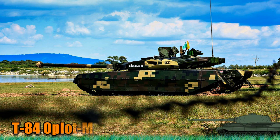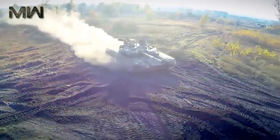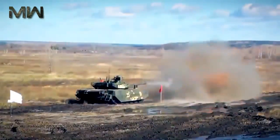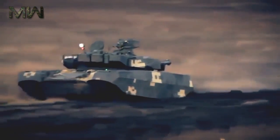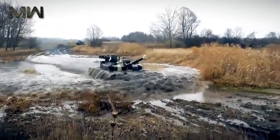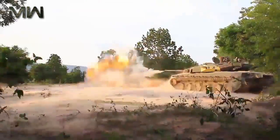The Oplot-M main battle tank is a further development of the previous Oplot, which is based on the T-84. This MBT was revealed in 2008 and is an improved version rather than an entirely new design. Main components were developed back in the 1990s. It completed Ukrainian army trials, however it was not ordered by the Ukrainian army due to funding problems.